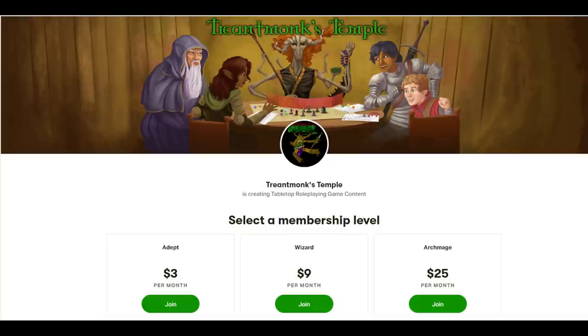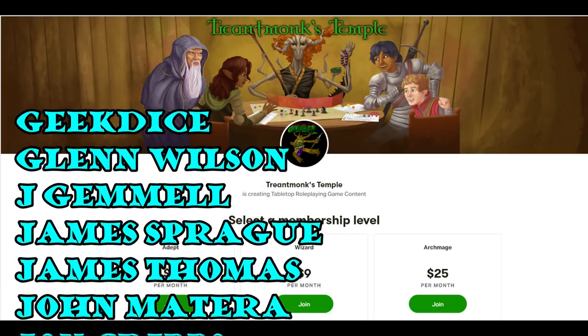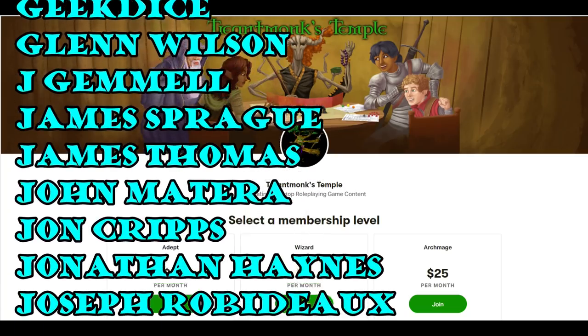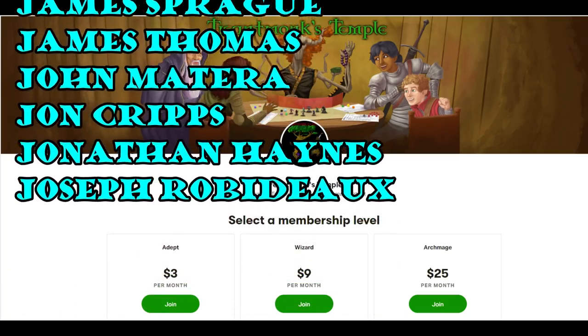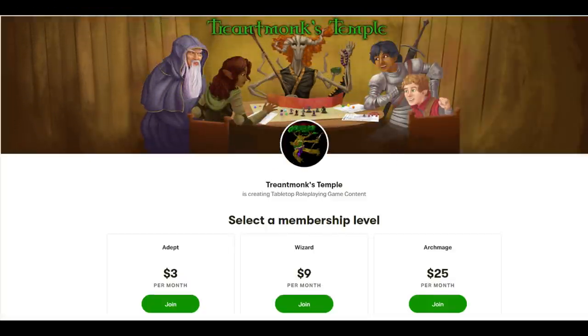Today I'd like to recognize these top-level patrons: Geek Dice, Glenn Wilson, Jay Gimmel, James Sprague, James Thomas, John Matera, John Cripps, Jonathan Haynes, and Joseph Robidoux — thank you all for your continued support. Let's get started.